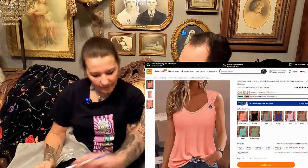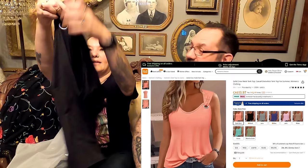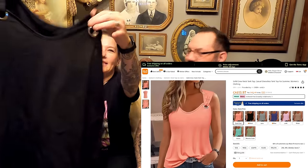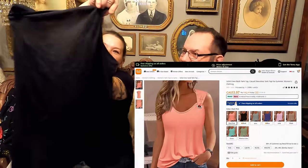Next is a solid crew neck tank top, sleeveless, from the women's clothing section — $9.89 Canadian. It's cute; there are little grommets on it. The material is nice, not super thick, but it's a summer top — you want it breathable. It's very soft and feels nice; definitely going to wear that.